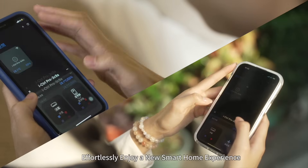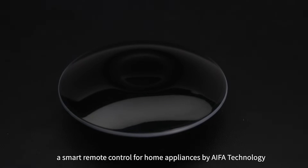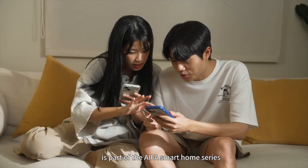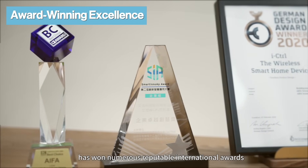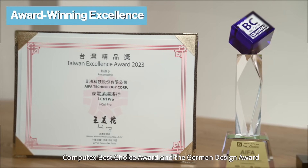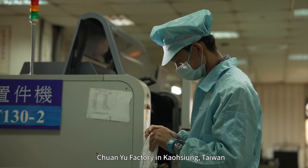Smart connection — traditional appliances evolve effortlessly. Enjoy a new smart home experience. I Control Pro, a smart remote control for home appliances by IFA Technology, is part of the IFA smart home series and has won numerous reputable international awards, including the Taiwan Excellence Award, Computex Best Choice Award, and the German Design Award.